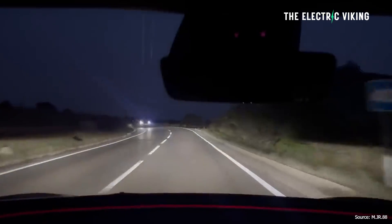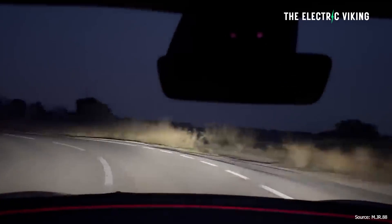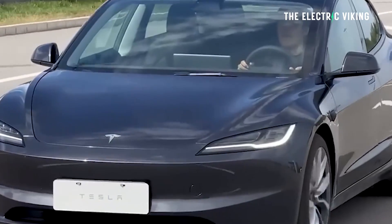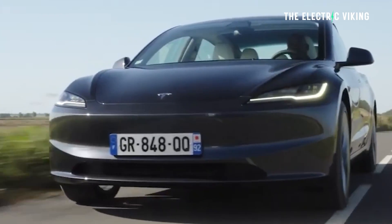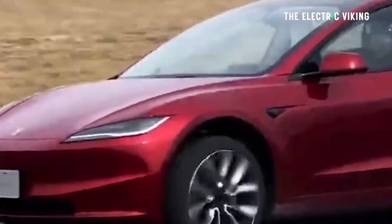Tesla is also working on deploying the feature in the US, so if you're in the US, don't worry — it will come to you, as long as your state legalizes it or says that Tesla is allowed to turn them on. It's pretty easy; you can just turn the switch on, essentially.